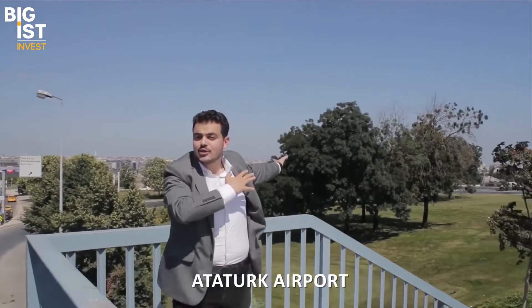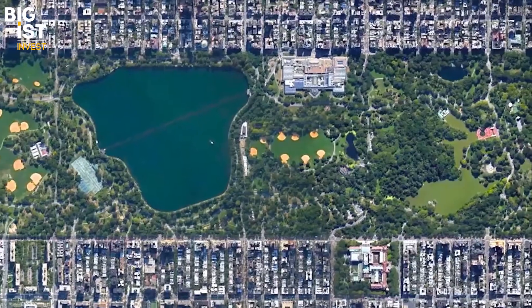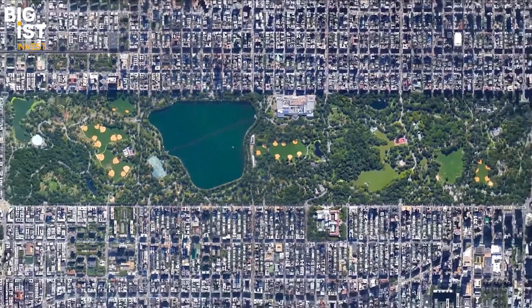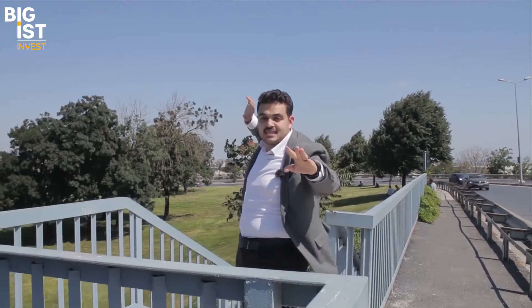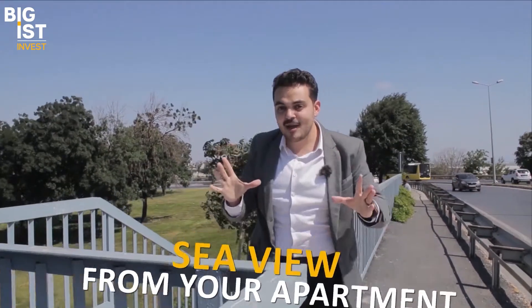Also look here — we can find Ataturk Airport, which will become a large national park in the future, three times bigger than New York's Central Park. This assures price appreciation for the project. Next to the airport you can reach the seaside, and you can even have a sea view from your apartment.